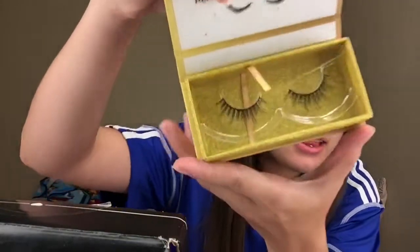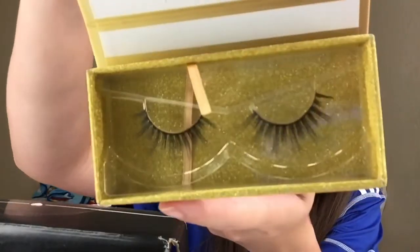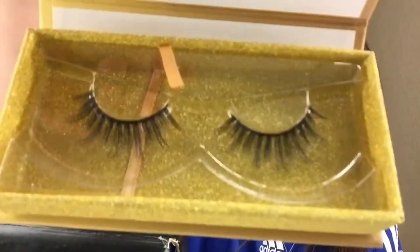The next thing is from Lashaholics and it's obviously eyelashes — these were $15. They look like that. I don't think I'd use them — they're too extra for me so I'm probably just gonna sell these. They're cute, just not something I would wear. That was $14.99.